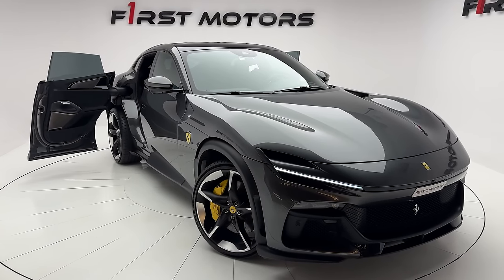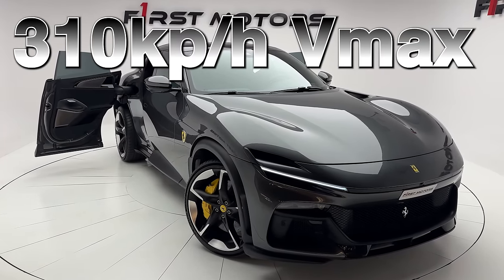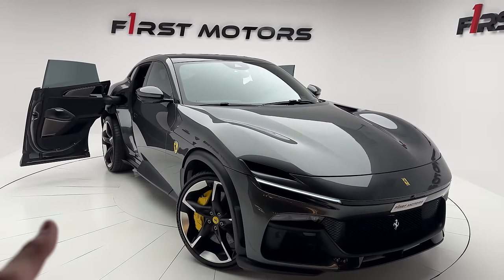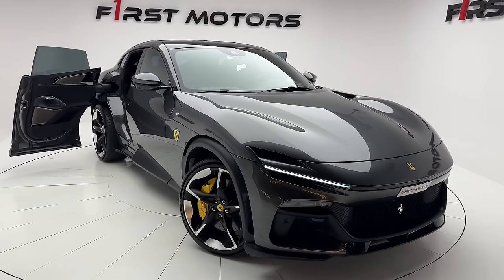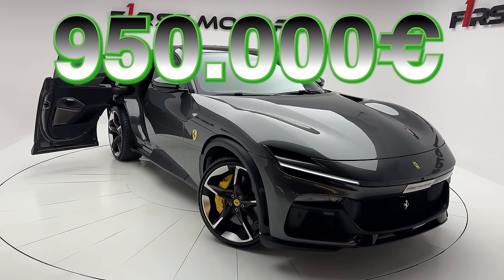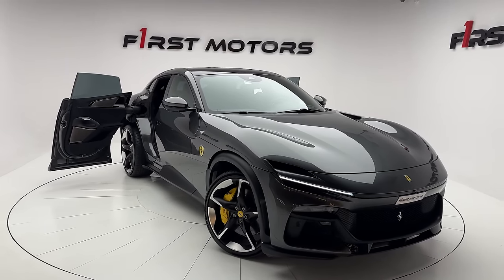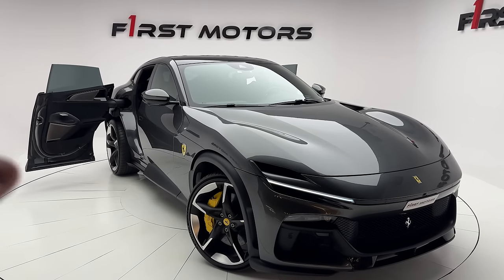With 760 Newton meters of torque, we do the 0-200 sprint in 3.3 seconds with the Ferrari Purosang all-wheel drive system. The V-max is limited at 310 kph. We are here at First Motors showroom in Dubai and they have this car for sale — the price is 3.7 million dirhams, approximately 950,000 euros, as it's one of the first ones here in the Middle East.